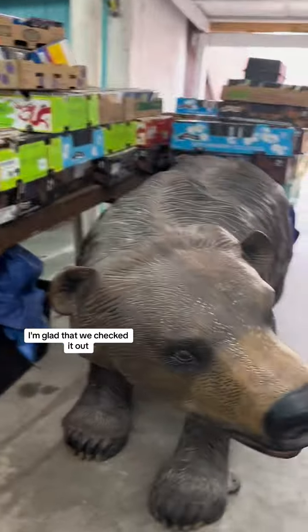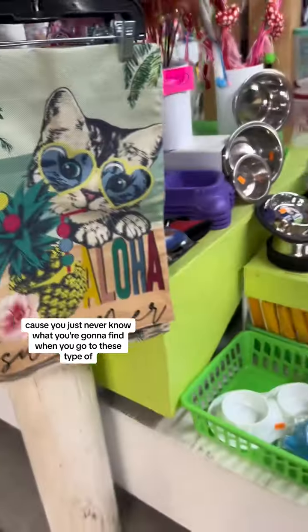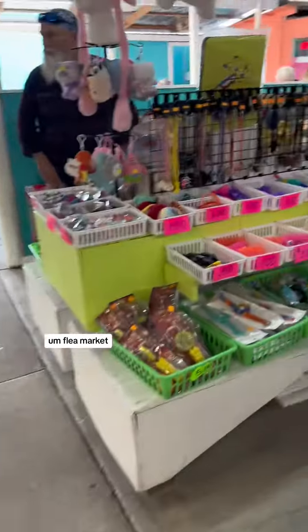On the positive side, I'm glad that we checked it out, because you just never know what you're going to find at these types of flea markets. But now I know we don't need to go back.